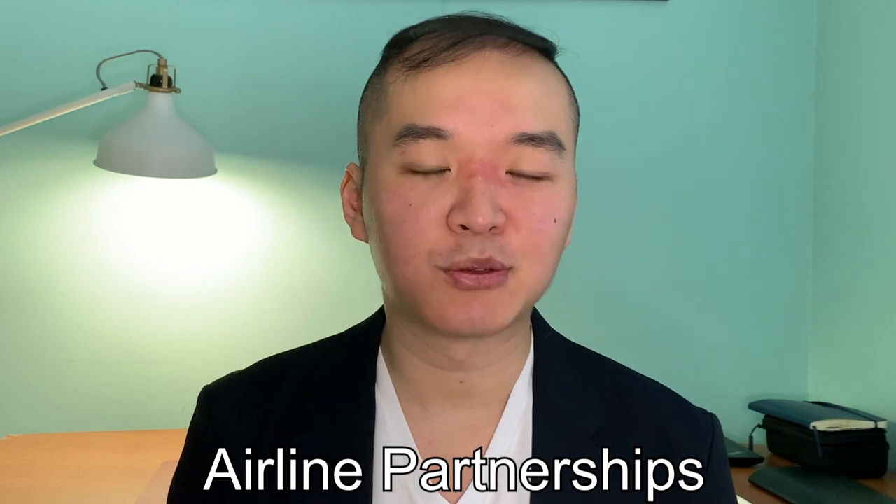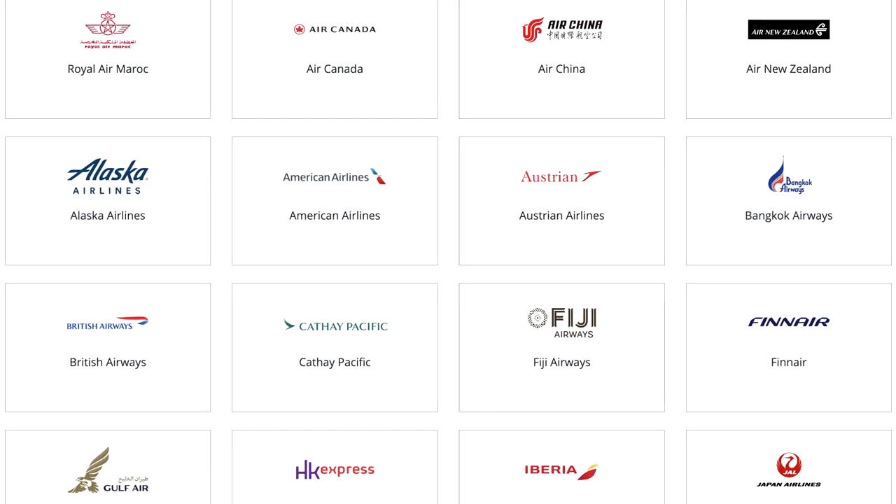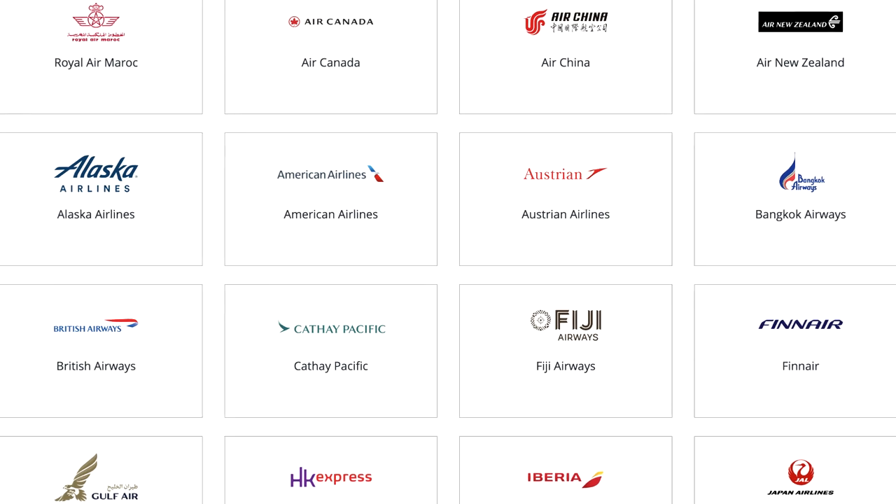The second tip is to check when your points are expiring — sometimes you have around one or two years before they expire, so make sure you use them before then. This was also motivation for flying business class this time during the pandemic, as I had accumulated points for the last six to twelve months that I couldn't use. The third tip: look at what airline alliances or partnerships your airline has. Cathay Pacific has partnerships with Air Canada, Alaska Airlines, American Airlines, and European airlines like Finnair, so you can use points across many carriers.